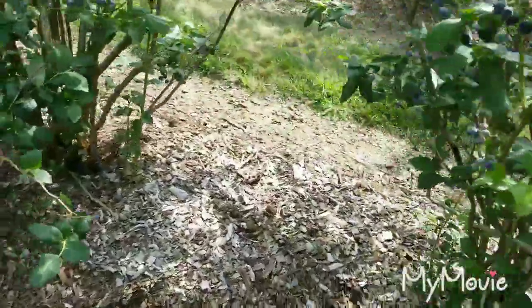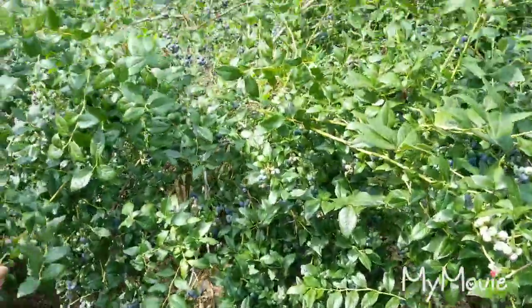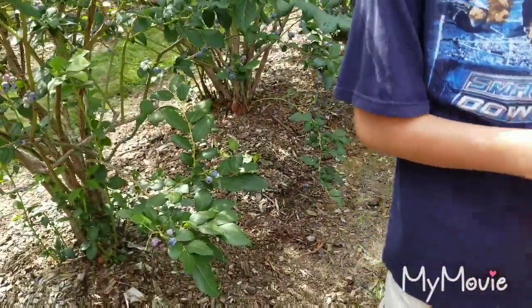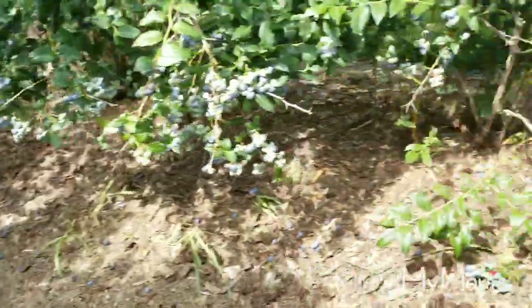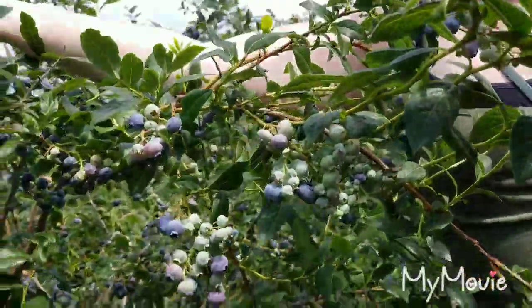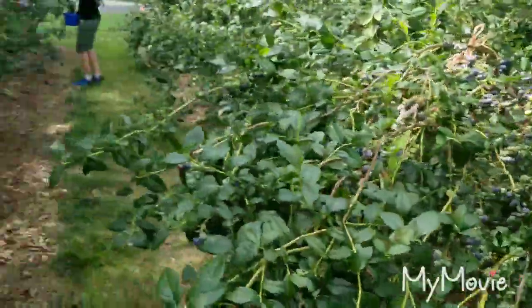We've almost got the big bucket filled, which they said is about eight pounds, so we'll do one of those and then one of the kids' buckets full. Rosalind takes the camera to vlog for a bit and shows the blueberries — especially the mother lode spot. There are so many blueberries everywhere. Look how much, mom! That's from all of you guys picking.